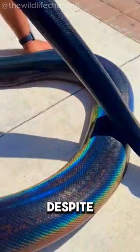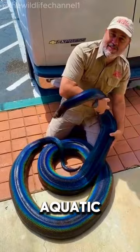Despite their striking appearance, rainbow snakes are incredibly elusive, often hiding in aquatic environments such as swamps and marshes.